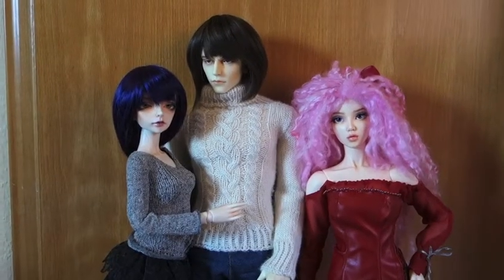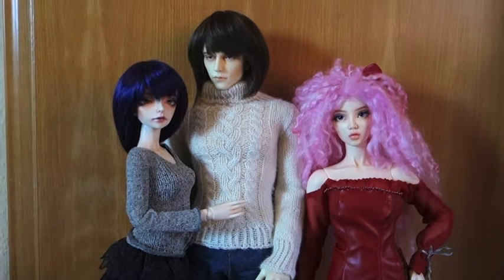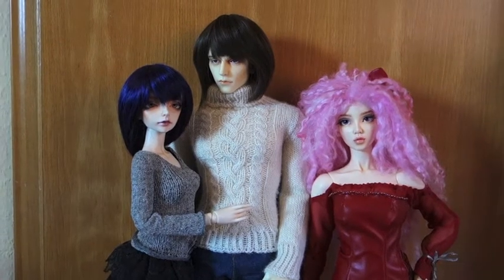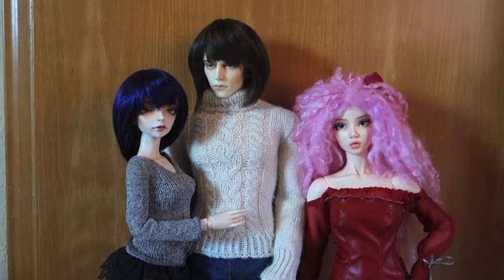Hi everyone, it's Pocket, and today I'm going to be doing an update video for my doll family because I recently sold one of my dolls and I thought it would be a good idea to reintroduce the dolls that I have now. This can be the official doll family video. Okay, let's get started.